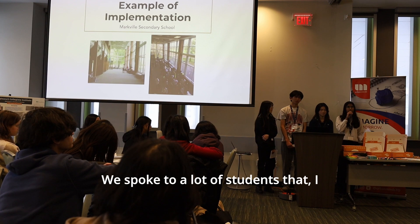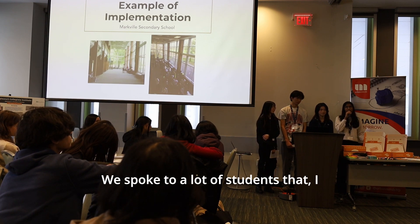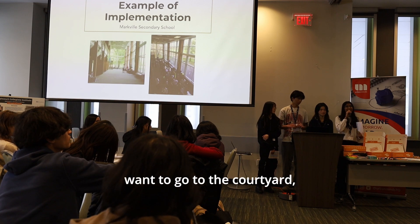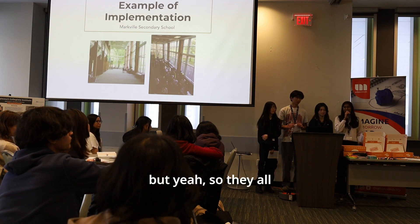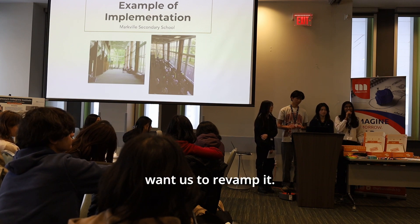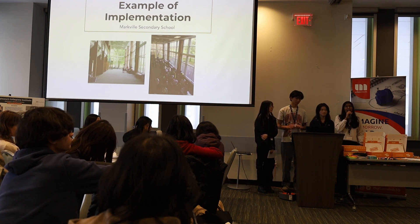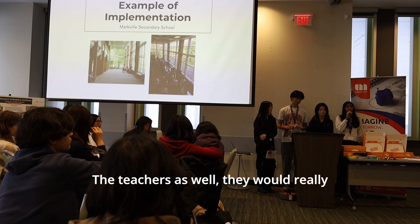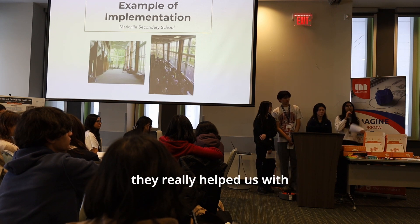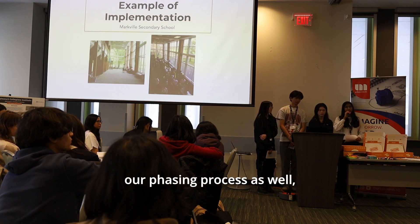They also spoke with many students, who really want access to the courtyard and support the revamp. Teachers as well are eager to see the courtyard open again, and they helped with the phasing process. Their supervisor Mr. Cross and another teacher, Mr. Petito, are architecture teachers who assisted with the process.